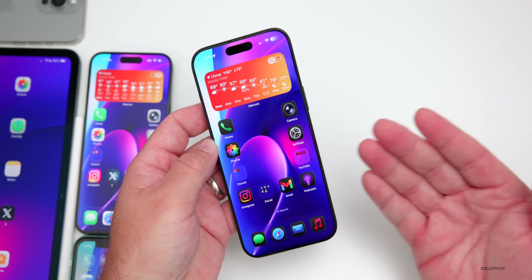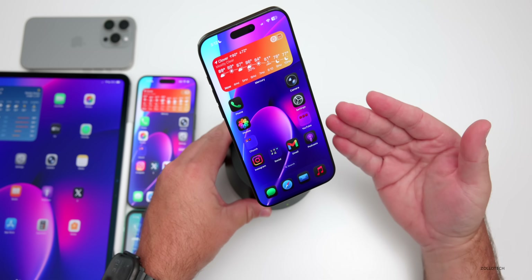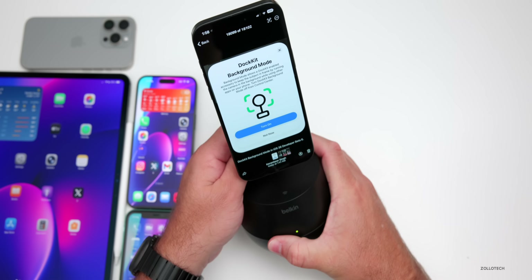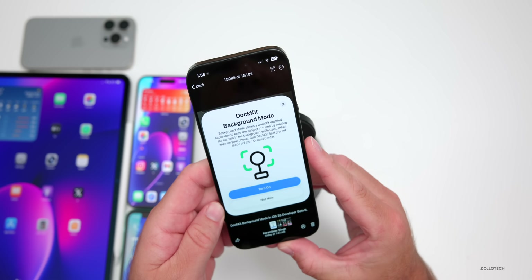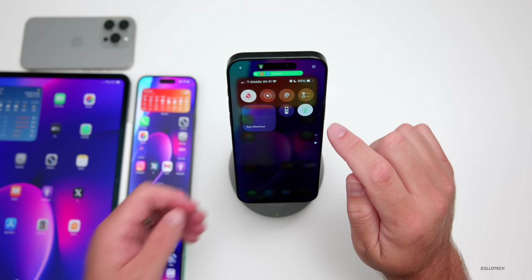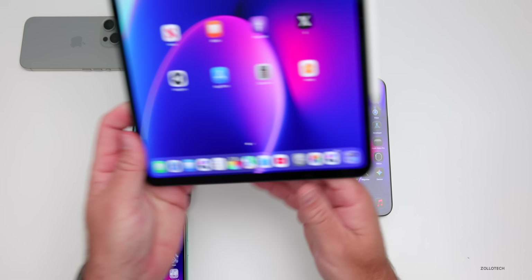This isn't affecting any Apple Watches that already had the feature — nothing has changed for those. Something else found in iOS 26 beta 6 has to do with DockKit. Attaching my iPhone to the dock, it tilts down and back up to confirm connection. There's a new icon along with a Control Center icon to enable DockKit background mode. The first time you connect, a prompt explains that background mode allows a DockKit-enabled accessory to keep the subject in frame by running the camera in the background while using other apps. You can turn it off from Control Center.